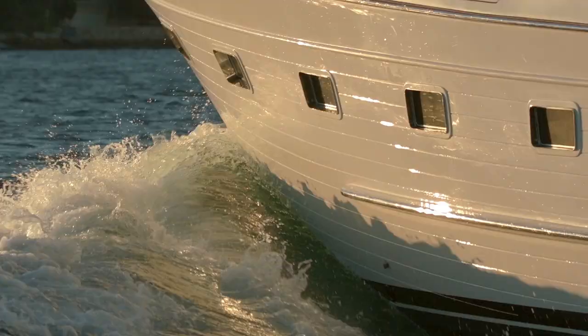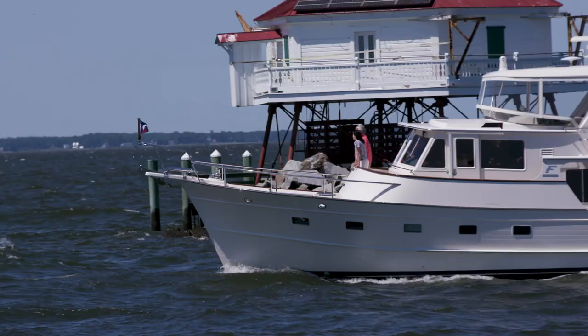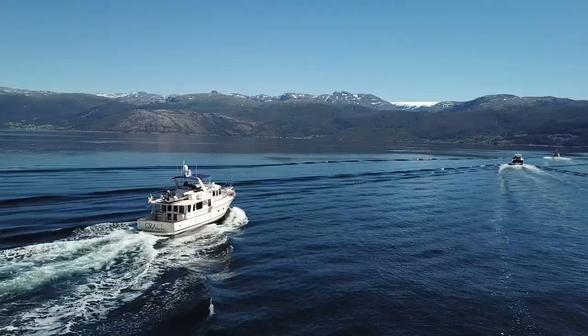Fleming builds the ultimate cruising yacht because they've paid attention to the overall design of the boat. The boats are so incredibly smooth, incredibly quiet, and very fuel efficient at low speeds in that displacement speed range. So we'll take people out for a ride and show them that.